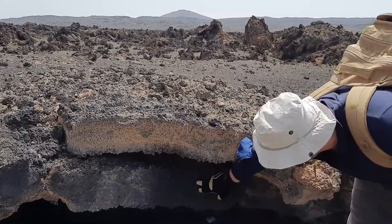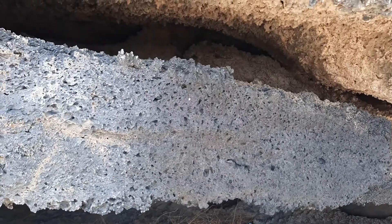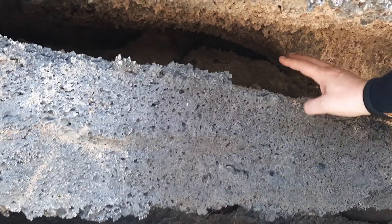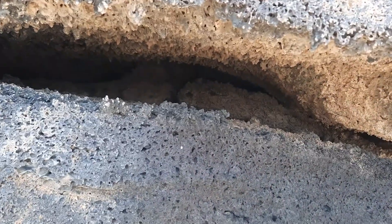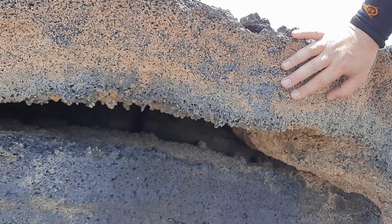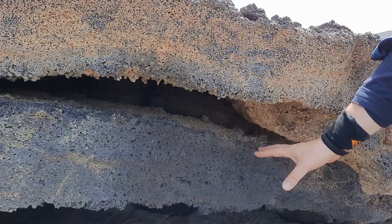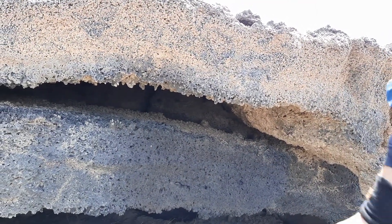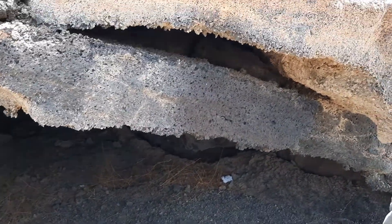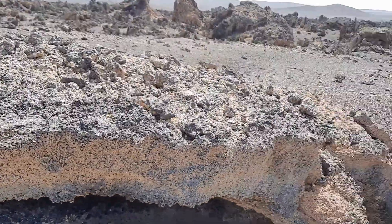Here we have a very bubbly area — if you come a little closer you can just about see the bubbles. It's detached from the outer crust, and this upper area has fewer bubbles, so it was cooling more rapidly. The gas was poking up against this crust, lifting it up, and maybe there was even lava flowing inside.